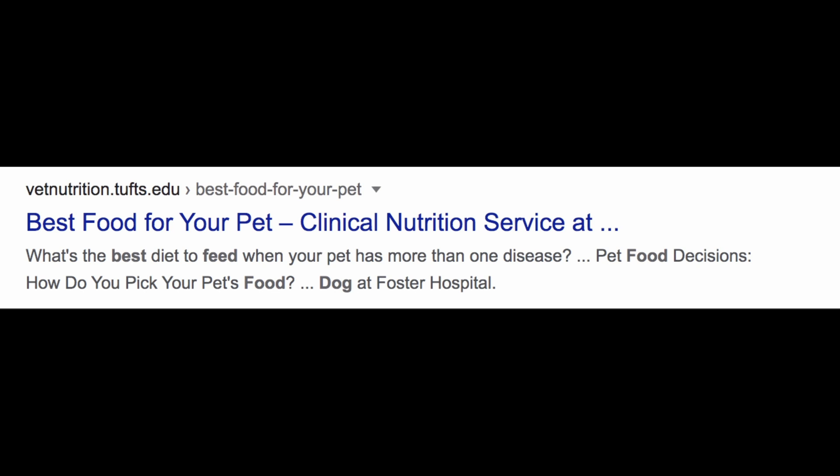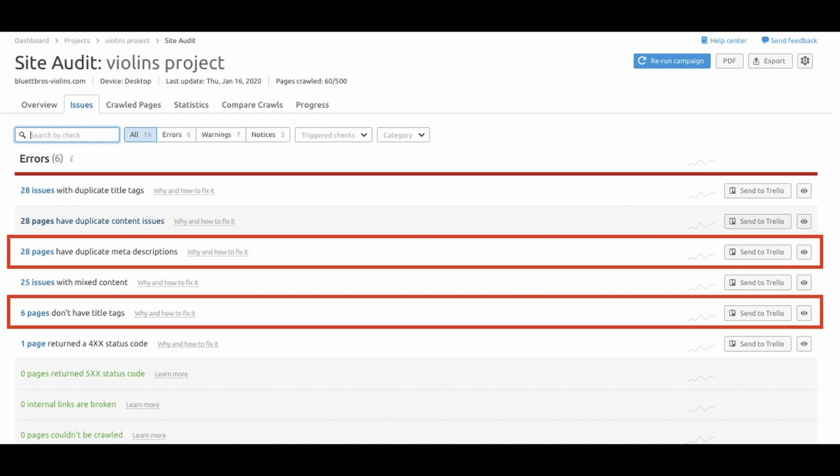Find and fix duplicate, missing, and truncated title tags. Optimized title tags are the very basics of SEO — they're often the first thing any SEO professional would look at to help a page rank. A title tag informs search engines what a page is about and should be unique. Duplicate title tags shouldn't be found, and truncated title tags — ones that are too long — will be cut off on the SERPs. All of these issues can be flagged in your Site Audit report.